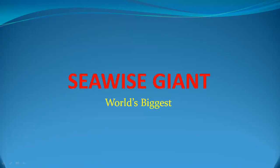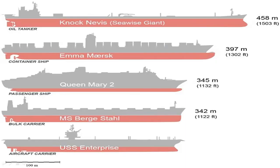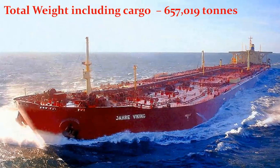Seawise Giant: World's Biggest. Seawise Giant was a supertanker that was the biggest and longest ship ever built — bigger than any other vessel in maritime history. If placed vertically, it would be higher than the Eiffel Tower, the Empire State Building, and the Petronas Towers. Its total weight with fully loaded cargo was 657,019 tons, making it the heaviest ship of any kind.